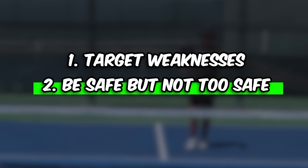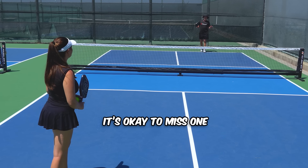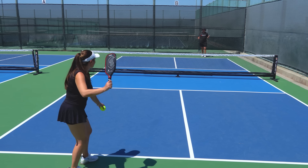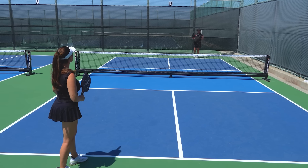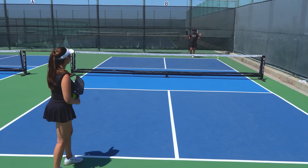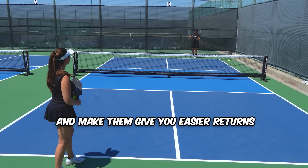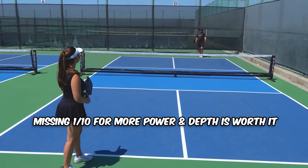The next thing to keep in mind while serving is that you want to be safe, but not too safe. Ideally you get 100% consistency on your serve, but it's totally fine if you miss one every once in a while. If you're going hard and going for powerful serves, shoot for around 90% consistency. Missing one out of ten for more power and depth is actually worth it — it'll make your opponent miss more returns and give you easier returns in the long run.